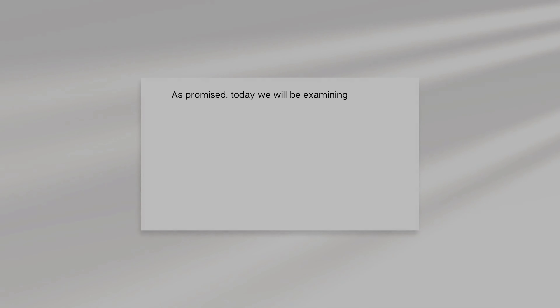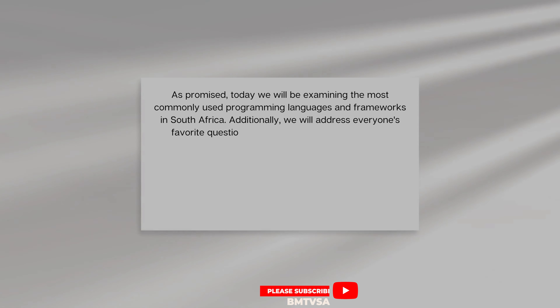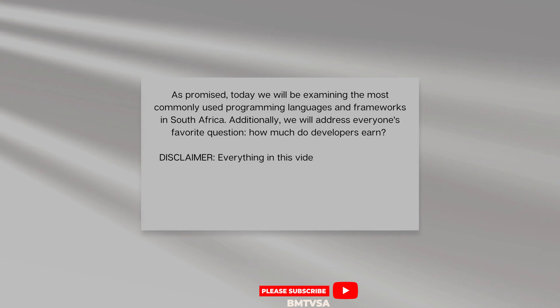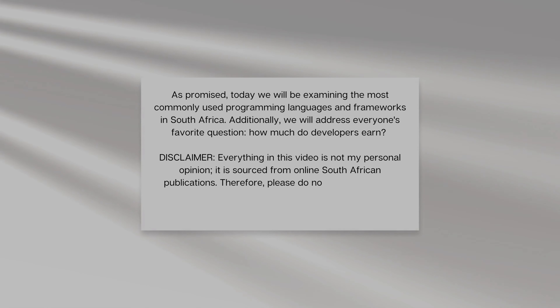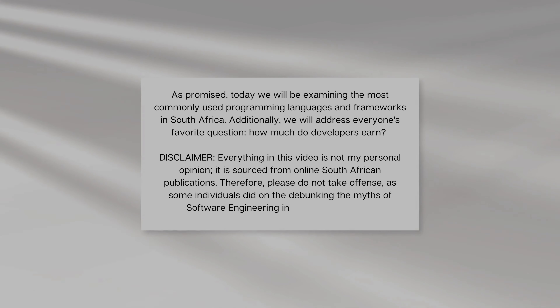As promised, today we'll be examining the most commonly used programming languages and frameworks in South Africa. Additionally, we'll address everyone's favorite question — how much do developers earn — because developers making a lot of money is true and not true at the same time. Everything in this video is not my personal opinion; it is sourced from online South African publications, so please do not take offense.